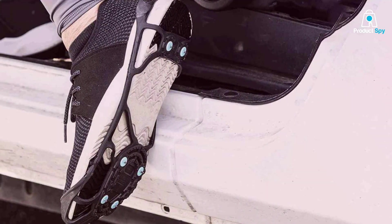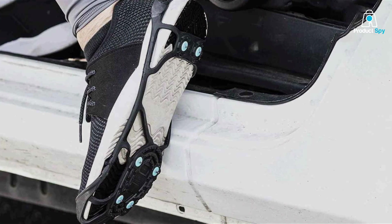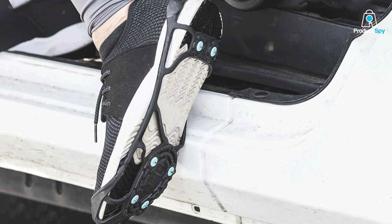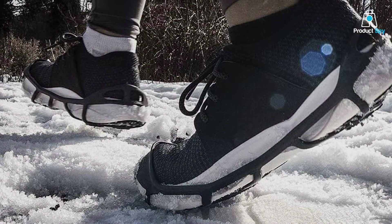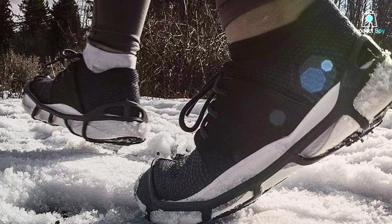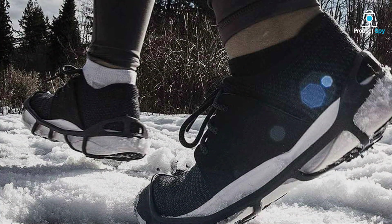Usability is key with these cleats. They are hassle-free to put on and take off, making them a convenient choice for runners of all levels. Plus, they come with adjustable straps to ensure a snug fit on your shoes. In terms of effectiveness, Dune North Ice Cleats offer superb grip and stability on slippery surfaces. They will give you the confidence to tackle your winter runs without the fear of slipping and falling.